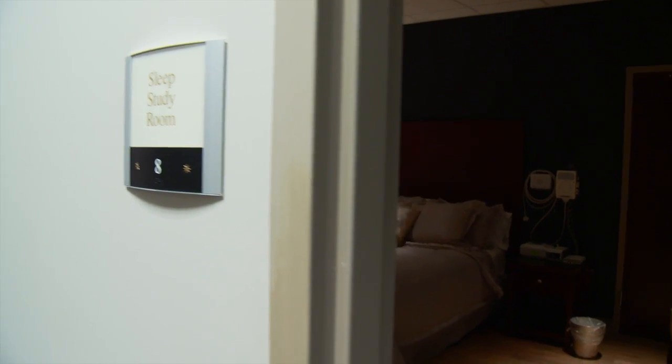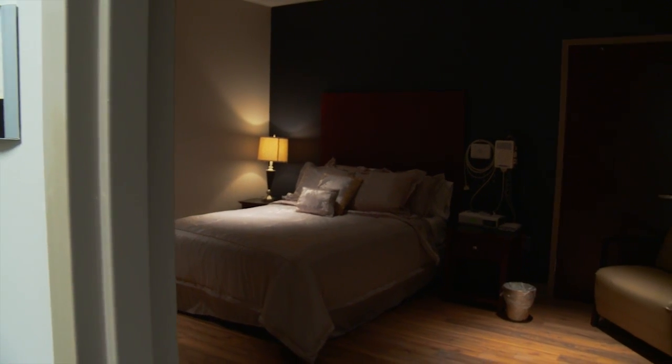The most important reason to have a sleep study is because if you have a sleep disorder, it affects your life. It leaves you feeling tired, run down, sleepy all the time, more prone to depression and mood swings, and you basically just don't enjoy life as much as you should.